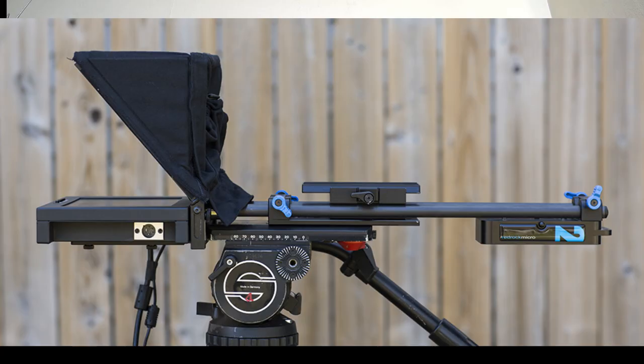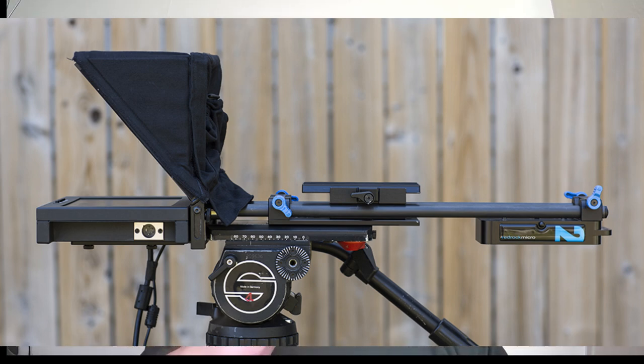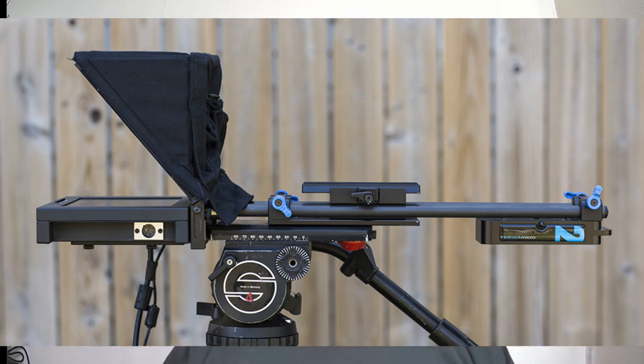Inside that Pelican case is a teleprompter monitor — a 17 or 19-inch monitor with a special frame and special tempered glass, a 70-30 beam split. It could be a different beam split for those using a different prompting company, but generally it's a special glass with special material in it — a 70-30 split difference to make it reflect the text from the monitor really well.